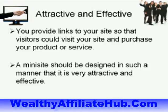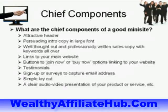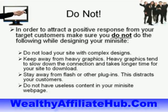A mini site should be designed to be attractive and effective. The chief components of a good mini site include: an attractive header, persuasive intro copy in large bold text, a well thought-out and professionally written sales copy with keywords throughout, links to your main website, buttons for join now or buy now options, testimonials, signups or surveys to capture email addresses, and a simple layout.